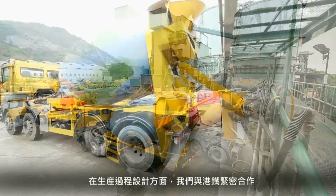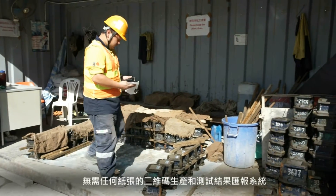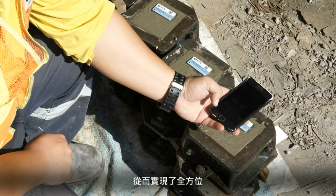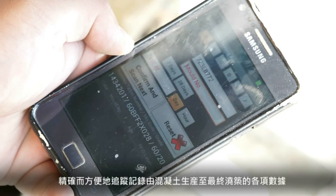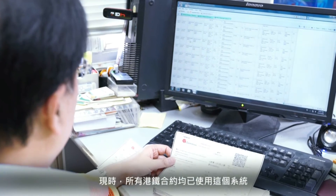To enhance our production process, we have developed a paperless, fully enclosed QR code production and test reporting system that allows every batch of concrete to be tracked from mixing to final placement. This system is now used on all MTR contracts.